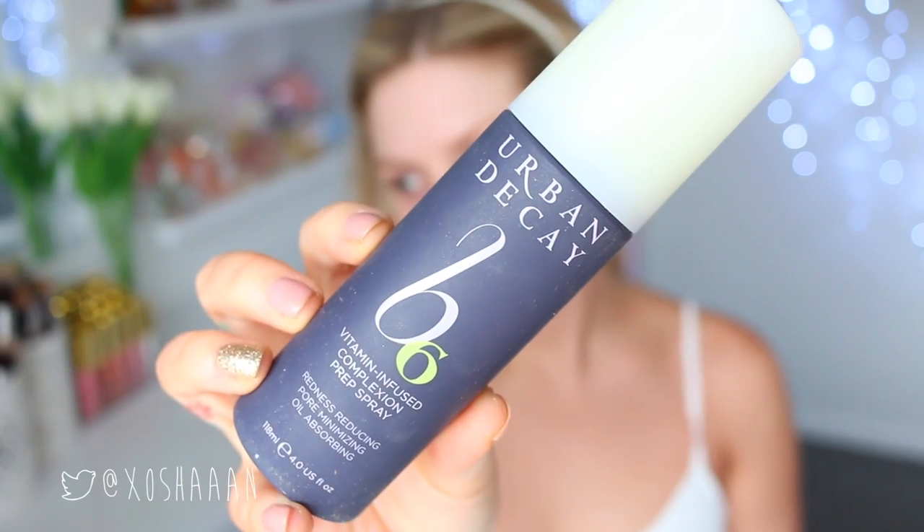Hey everyone, it's that time of year again — time for my birthday makeup! I'll list last year's and the year before that down below if you want to watch my previous ones. But this is the look I went with this year, really fresh-faced.